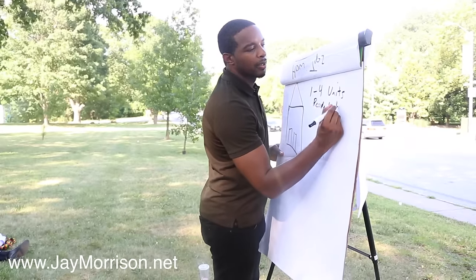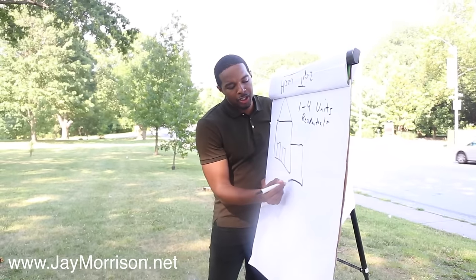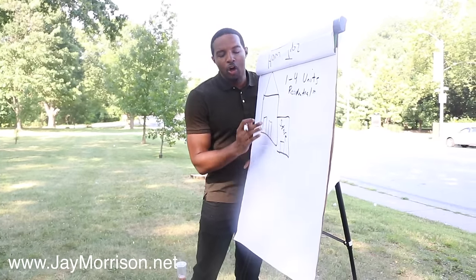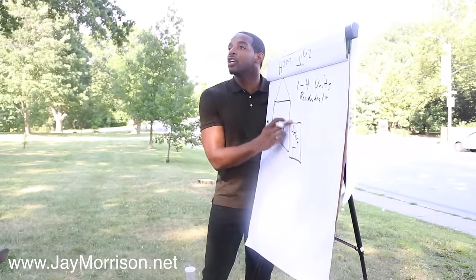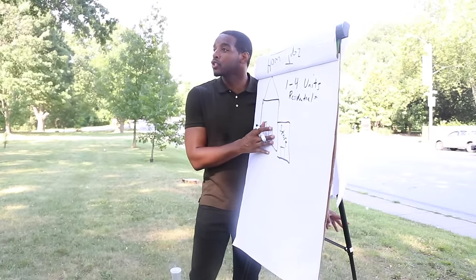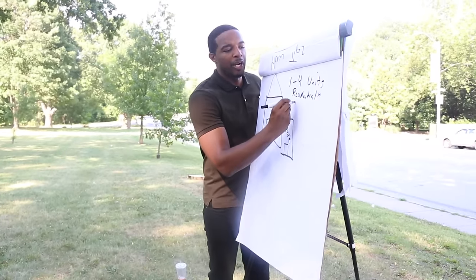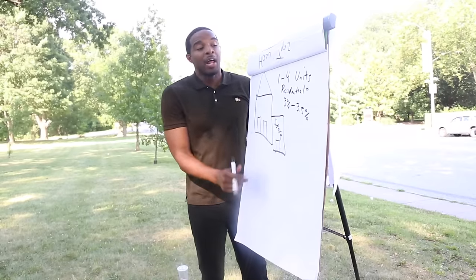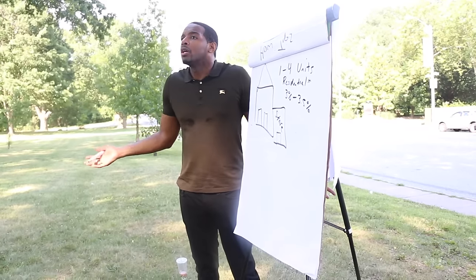There's a small exception to that: if you buy a multifamily but it has a store attached, as long as your residential units outnumber your store units, this is called mixed-use residential. You can actually buy this with 3.5% down through FHA or 3% down with certain banks. This is bank guidelines — it could change next week, lower or higher.